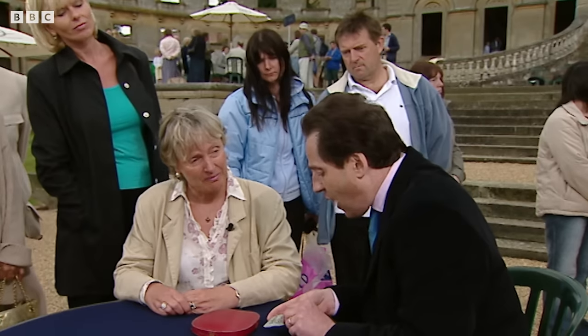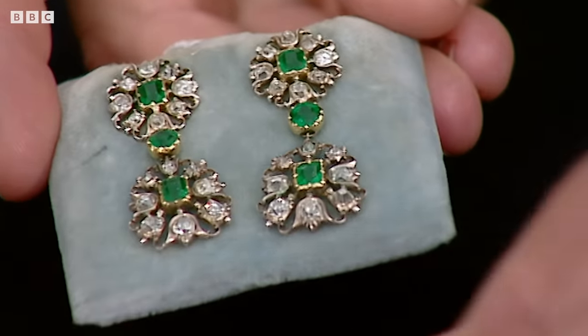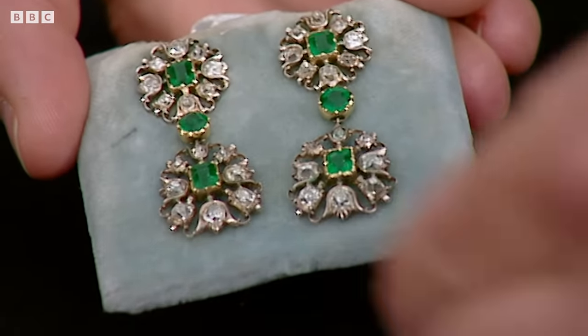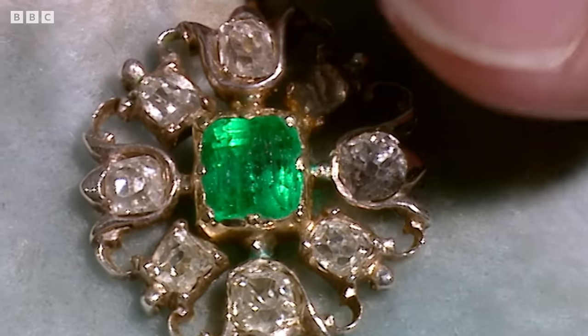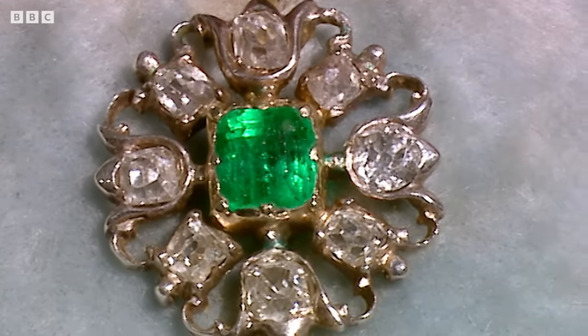Now the earrings here — emerald and diamond earrings — are a totally different thing. They are in Victorian gold and silver settings where the stones themselves are individually mounted up in gold, and they've got diamond frames with these old Victorian cut diamonds, probably around about the start of Victoria's reign, 1840, 1845.